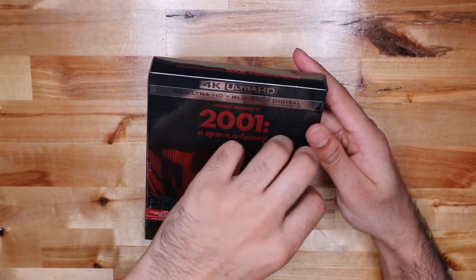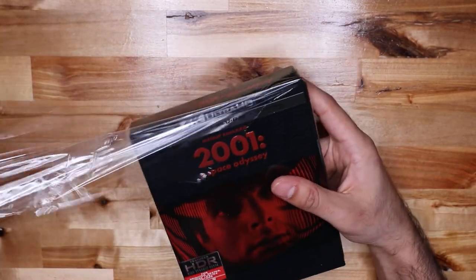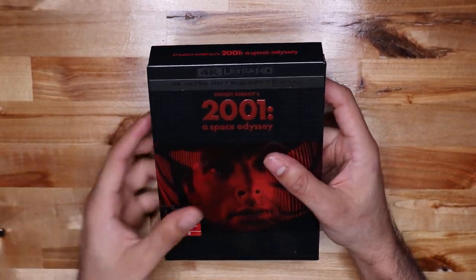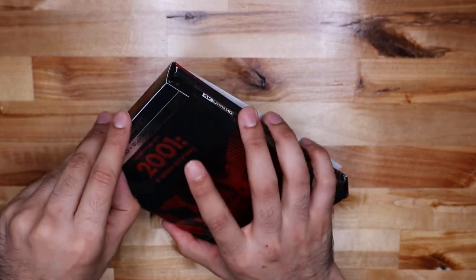This does have the digital for Movies Anywhere, so let me just show you what's in it and then whoever gets the code gets it. I haven't seen this movie yet — not sure why I haven't seen it, but I just haven't.